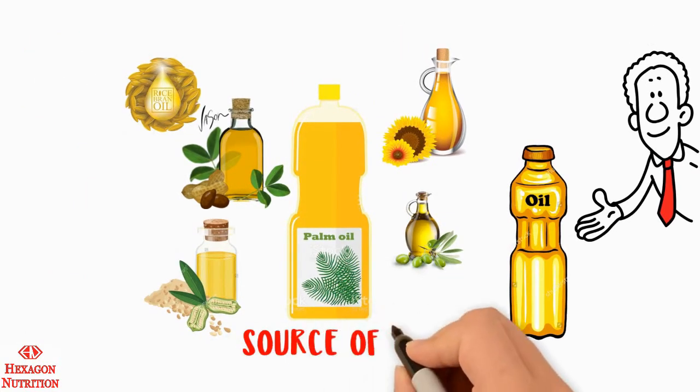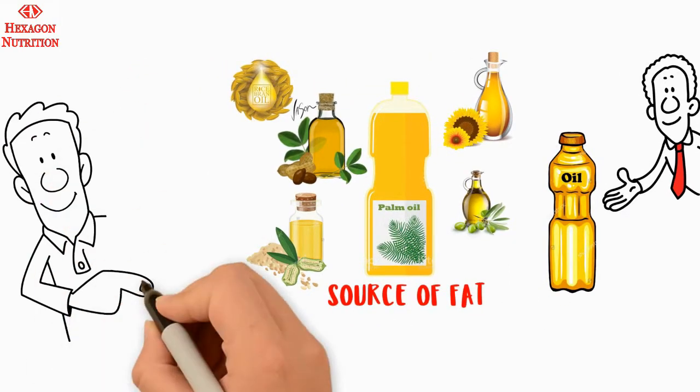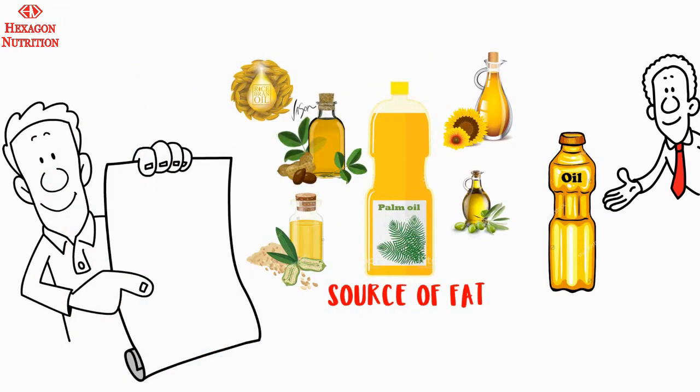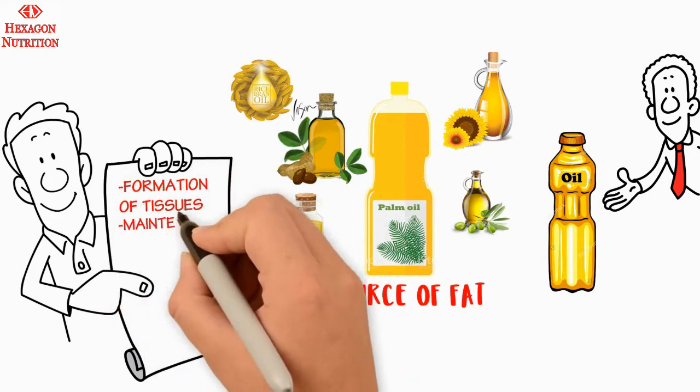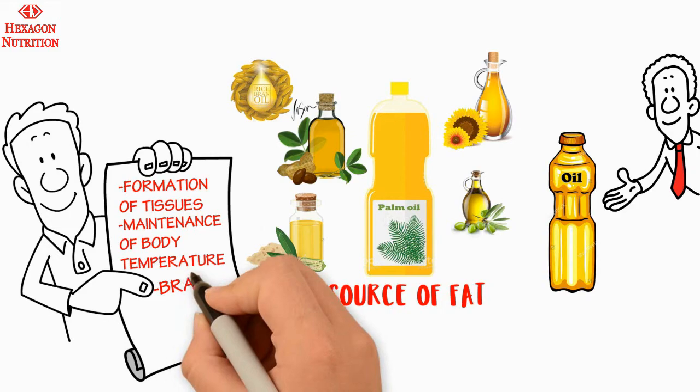They are an excellent source of fat and are very rich in energy. Fat is an essential nutrient required for vital body functions such as formation of tissues, maintenance of body temperature and brain development.